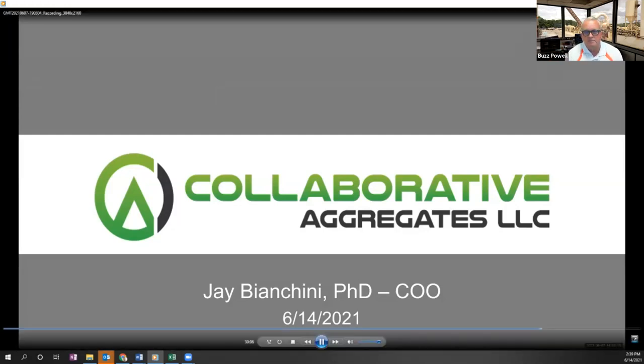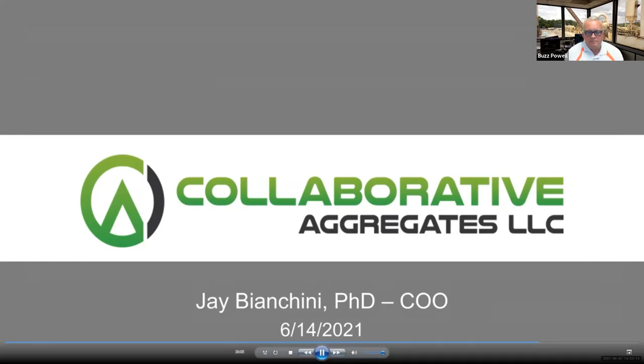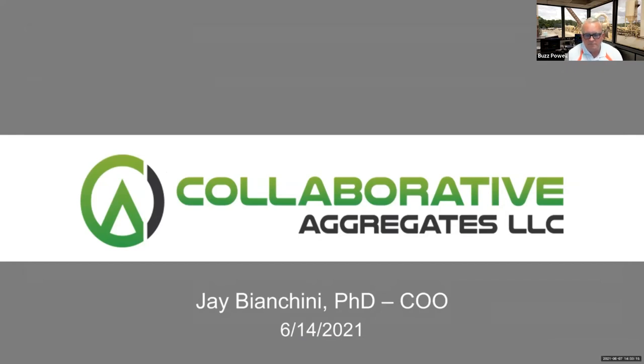Good afternoon everybody. My name is Jay Bianchini and I'm the chief operating officer for Collaborative Aggregates and one of the lead scientists that helped develop the Delta S and Delta Mist technologies. I want to thank everybody for participating in this webinar today. I intend to keep my introduction very brief so as to allow the NCAT team a maximum amount of time to present their data.